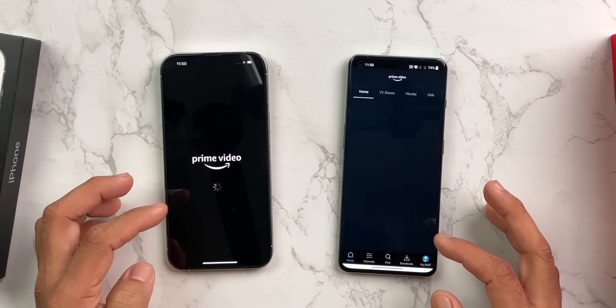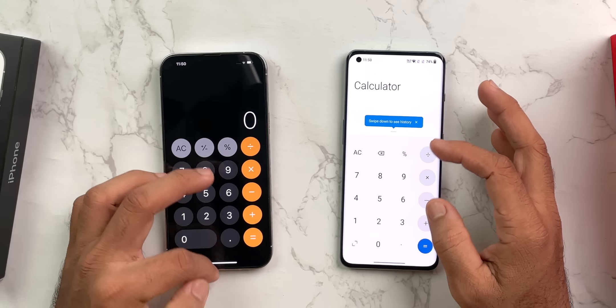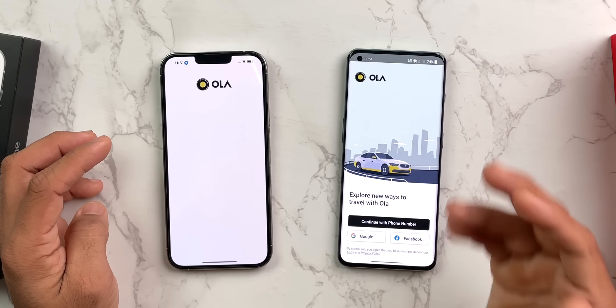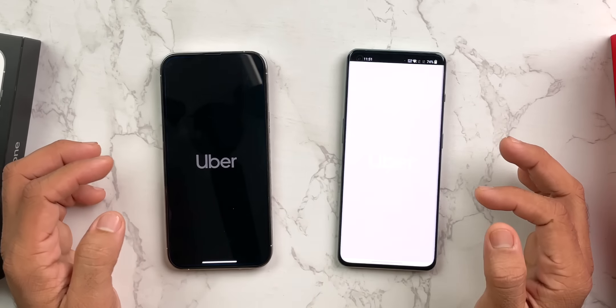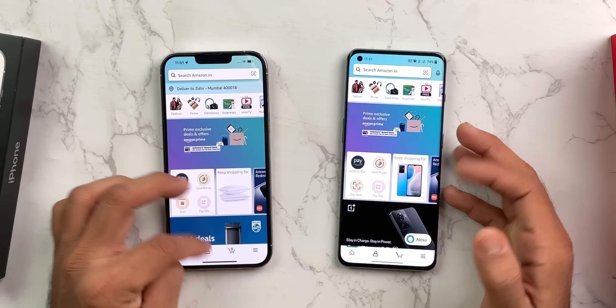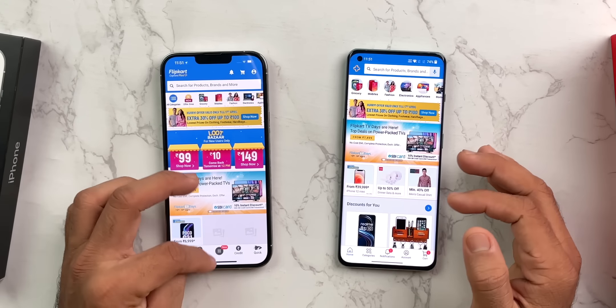Prime Video — OnePlus is leading. Calculator — iPhone is winning. Ola — OnePlus won. Uber — OnePlus won again. Amazon Shopping — OnePlus won. Flipkart — both open at the same speed.